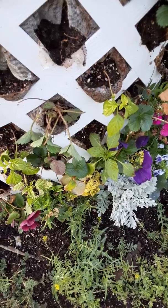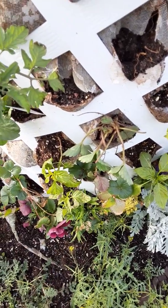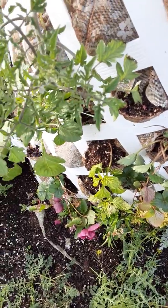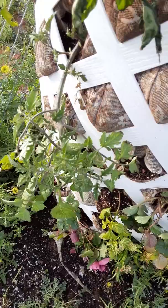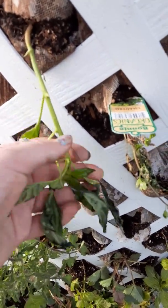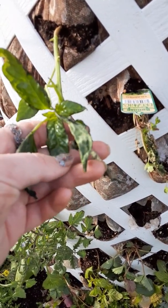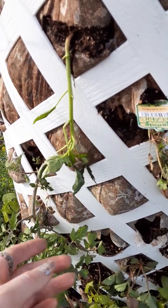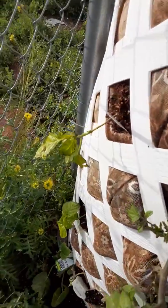More peppers, more strawberries — I just put that strawberry in there — and another tomato. This pepper is not doing so good. I'm not sure what happened, if it was just a freeze, because you can see it froze a little bit. It's hanging down pretty sad — we'll see if it makes it.